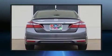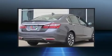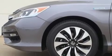Top features include front fog lights, speed-sensitive wipers, a built-in garage door transmitter, a trip computer, turn signal indicator mirrors, and remote keyless entry.